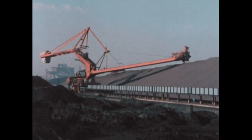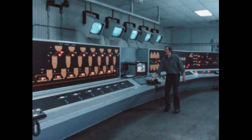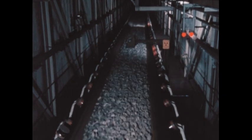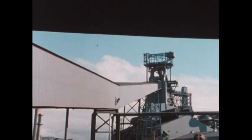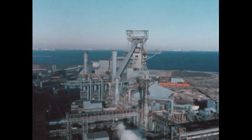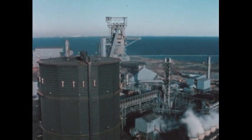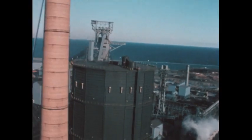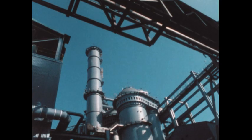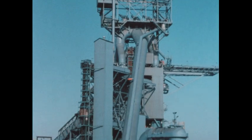Now we're ready to make iron. From the huge stockpiles, operators send batches of coke, limestone, and iron ore by conveyor to the top of the blast furnace. This modern blast furnace is as tall as a 30-story building. It operates continuously and can make up to 10,000 tons of iron a day. It looks calm from the outside, but it's like a controlled volcano in action.